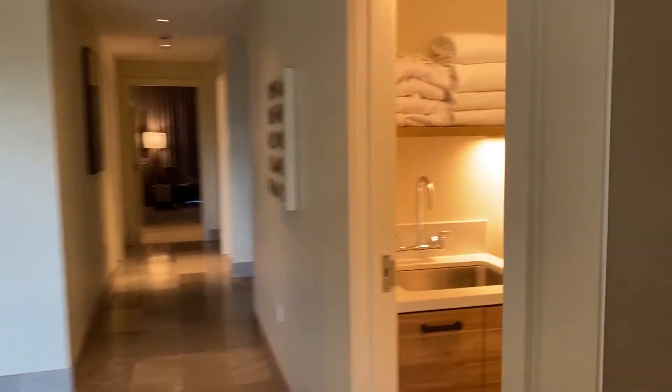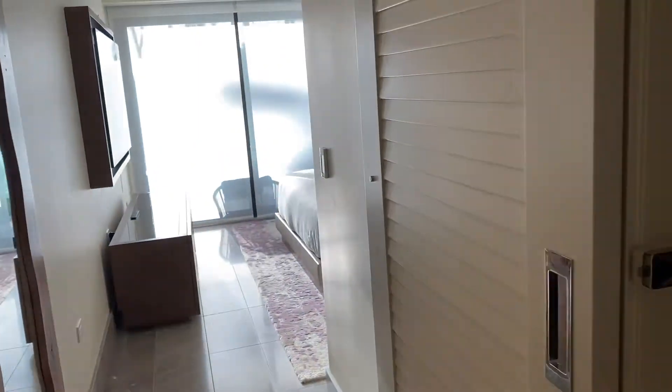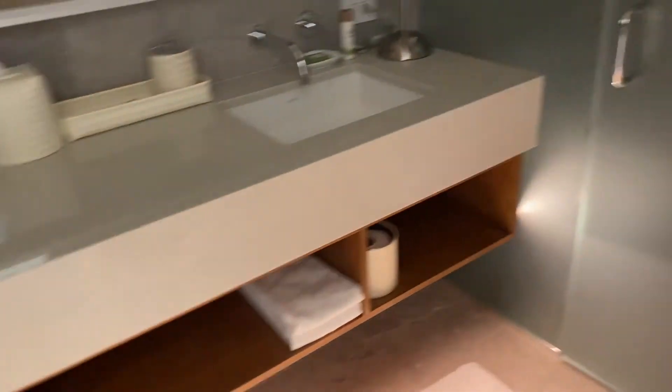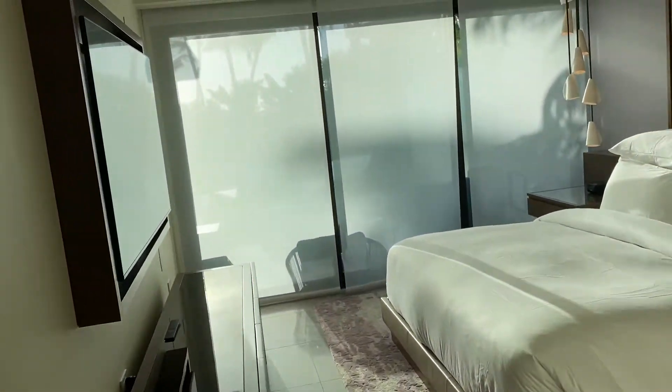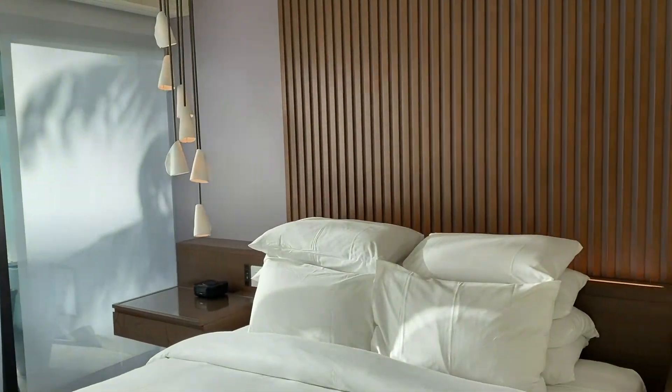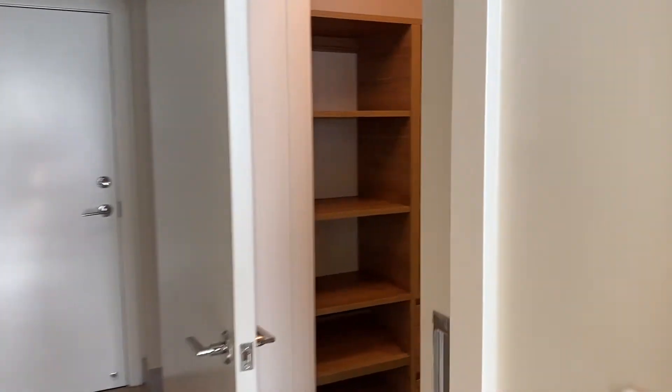Let's go to the master. Wait — there's the laundry room, in case you feel like doing laundry on vacation. Okay, to the main bedroom. Bathroom. Shower, tub, wet room. Another beautiful view of outside. Big closet.